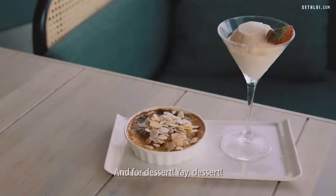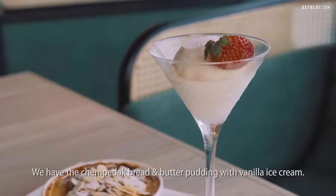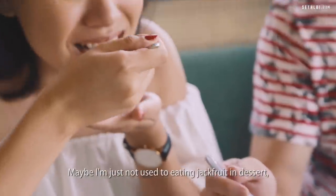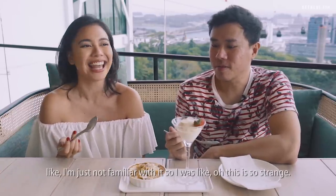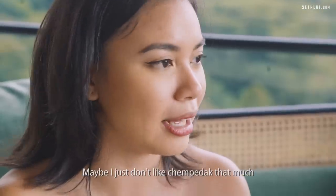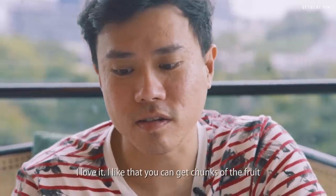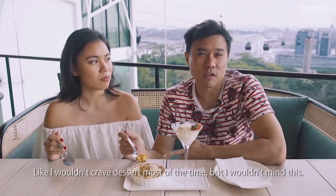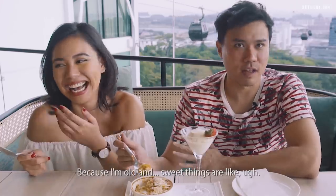For dessert, we have the chempadak bread and butter pudding with vanilla ice cream. Chempadak is a fruit from the jackfruit family. Maybe I'm just not used to eating jackfruit in dessert — it's quite strange to me and I'm not sure I like chempadak enough to want it in dessert. But I love it! I like that you get chunks of the fruit with that fibrous, meaty bite. I wouldn't usually crave dessert, but I actually don't mind this — it's quite nice.